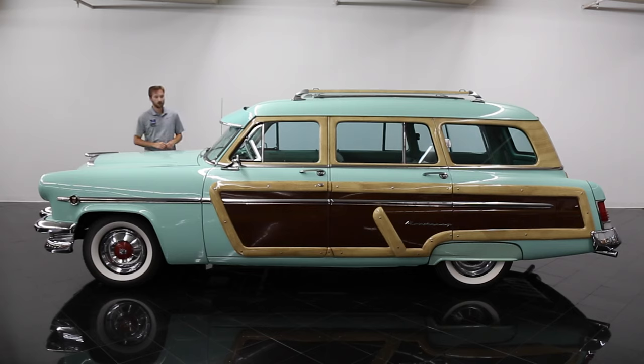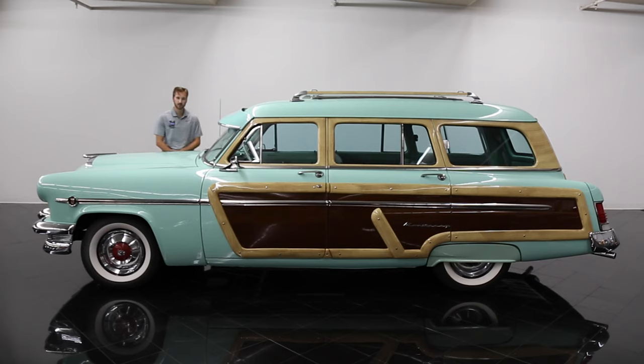Hello everybody, welcome back to the St. Louis Car Museum. I'm Ian and today we're featuring this 1954 Mercury Monterey Station Wagon. This station wagon is finished in Parkland Green over a green and ivory interior.